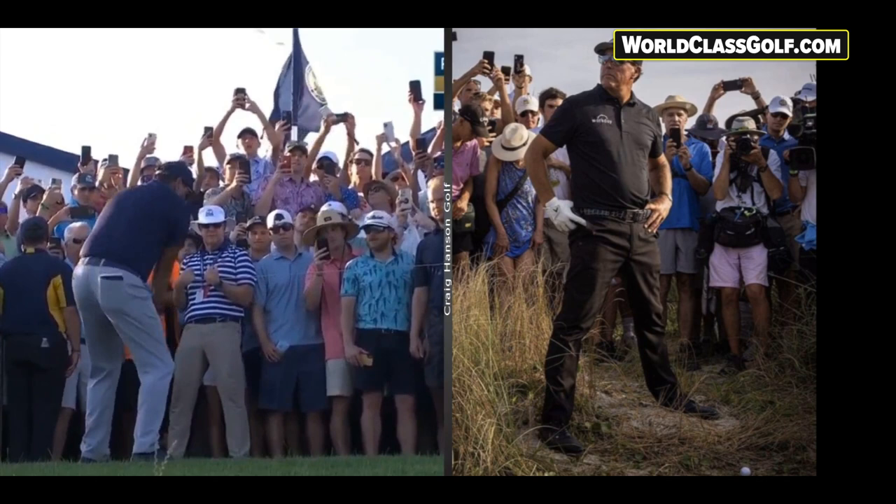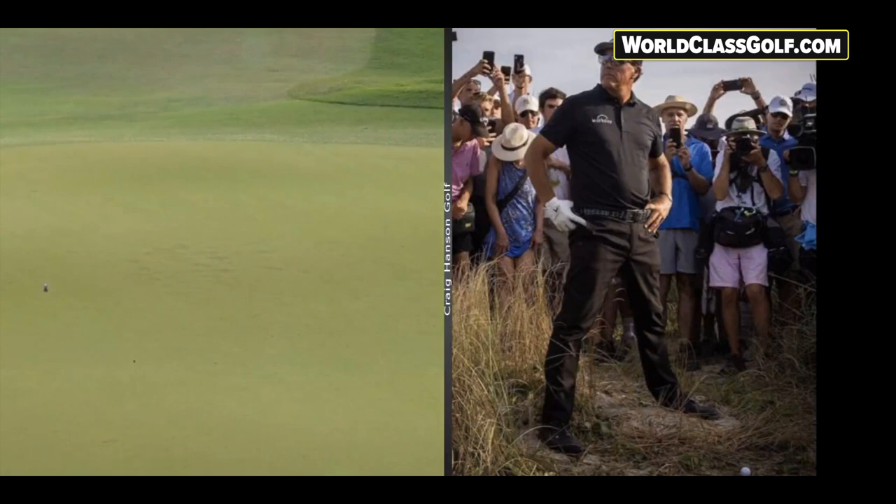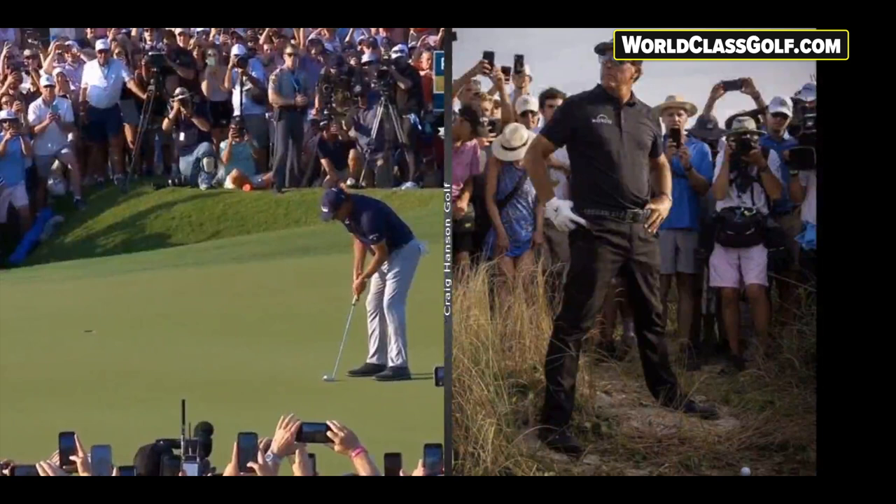The oldest player ever to win a major at 50 years of age, almost 51, and still hitting the ball at incredible distances - over 120 miles per hour clubhead speed. It's just unbelievable. One of the best wedge players, one of the best lob wedge players of all time, an unbelievable putter. And this guy, he's not finished yet.